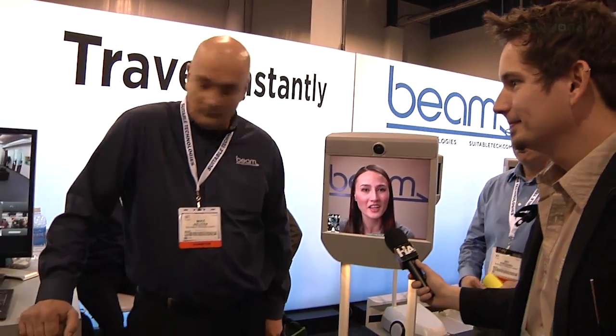Really? That must be interesting. Can you just hop from beam to beam? Yeah, I'd have to log out of this call and then jump on another beam.